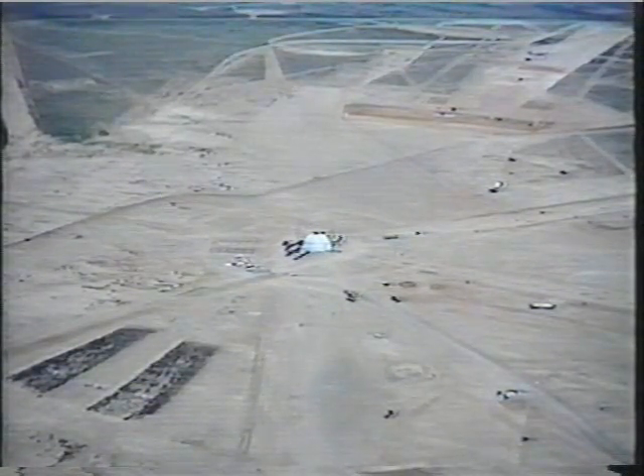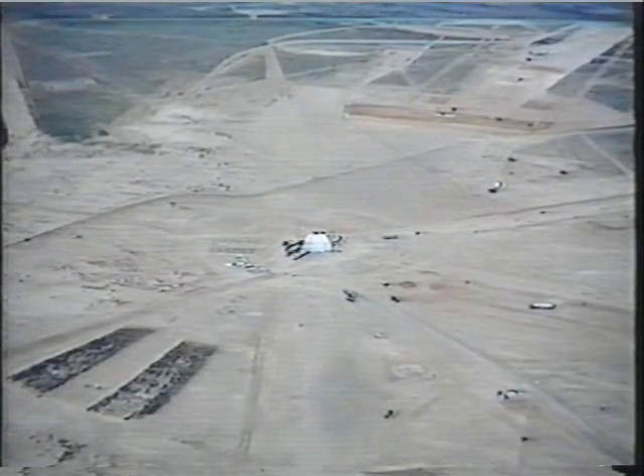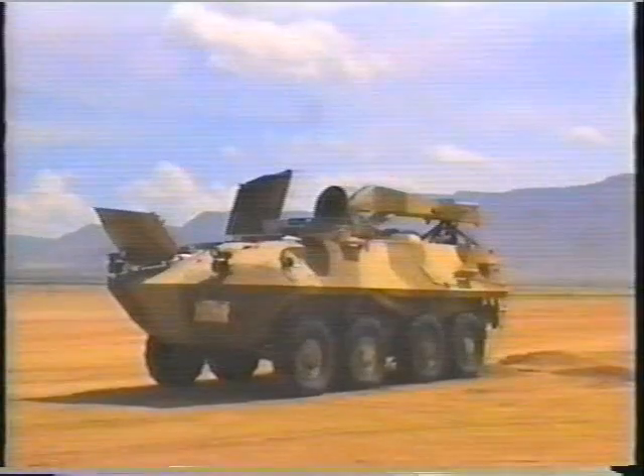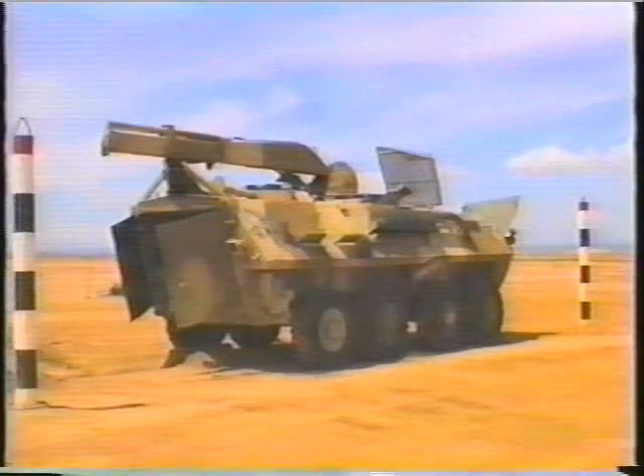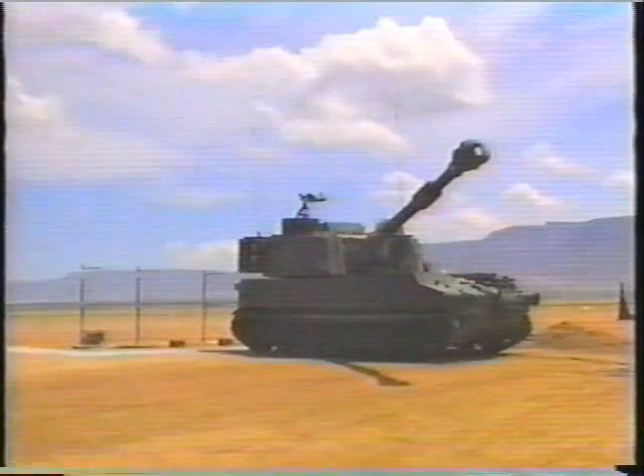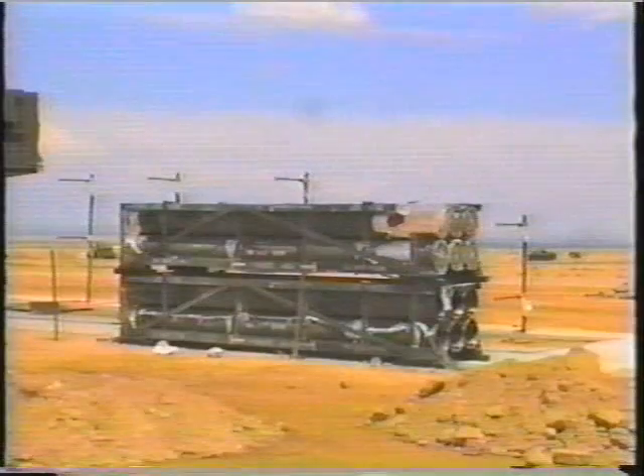The overall DNA test objective was to provide a well-calibrated test bed where DOD agencies, other government agencies, and friendly foreign countries could test the vulnerability of their equipment to air blast, ground shock, dust, and thermal radiation.